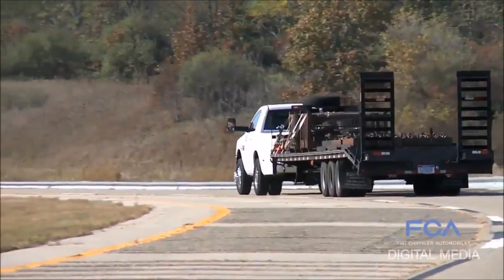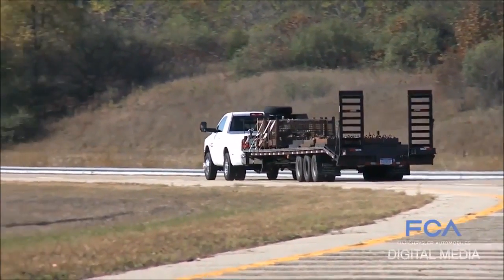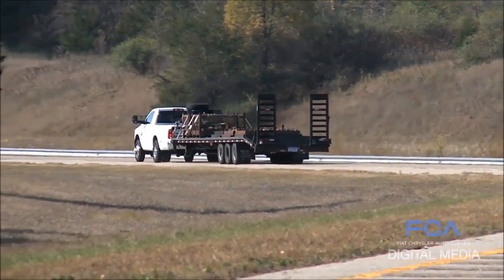The 2018 Ram heavy duties with this new record-breaking capability will be in dealerships in August.